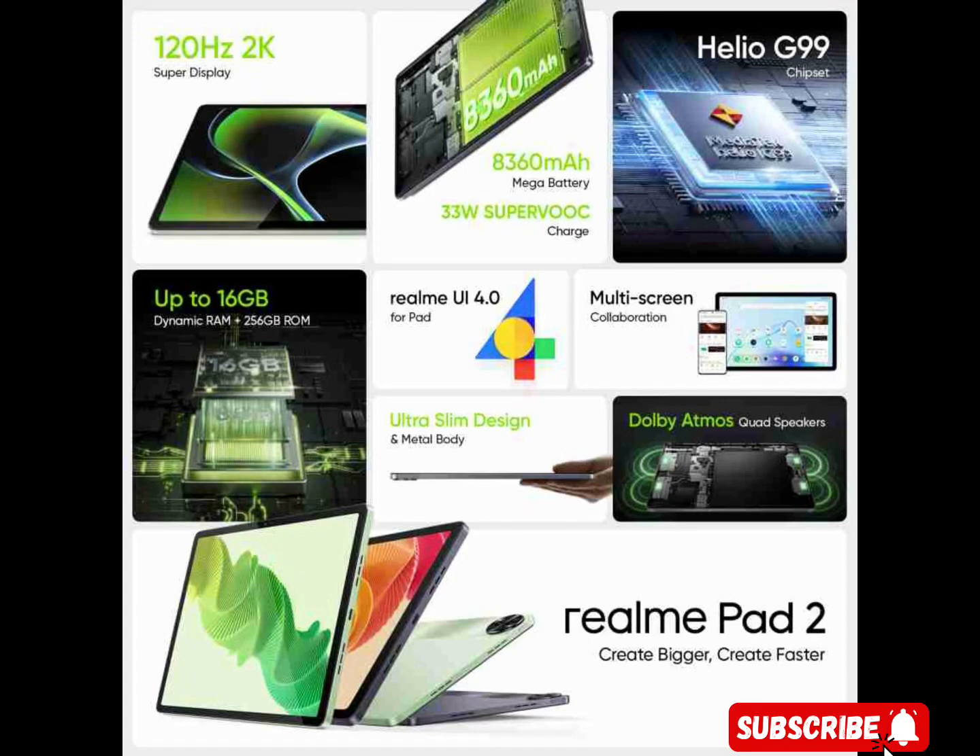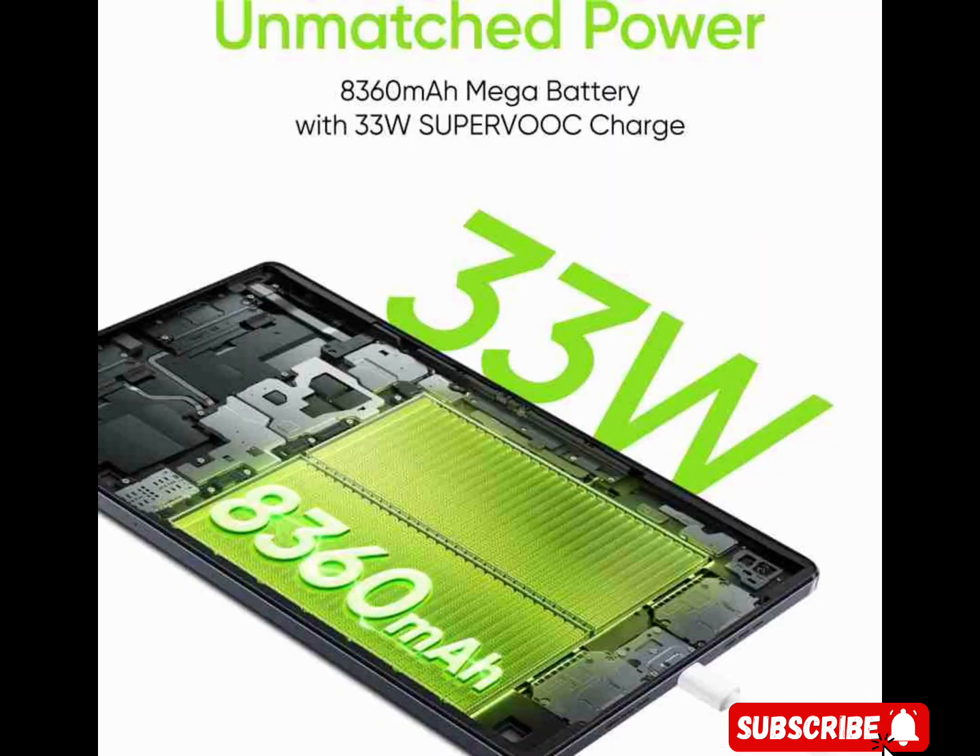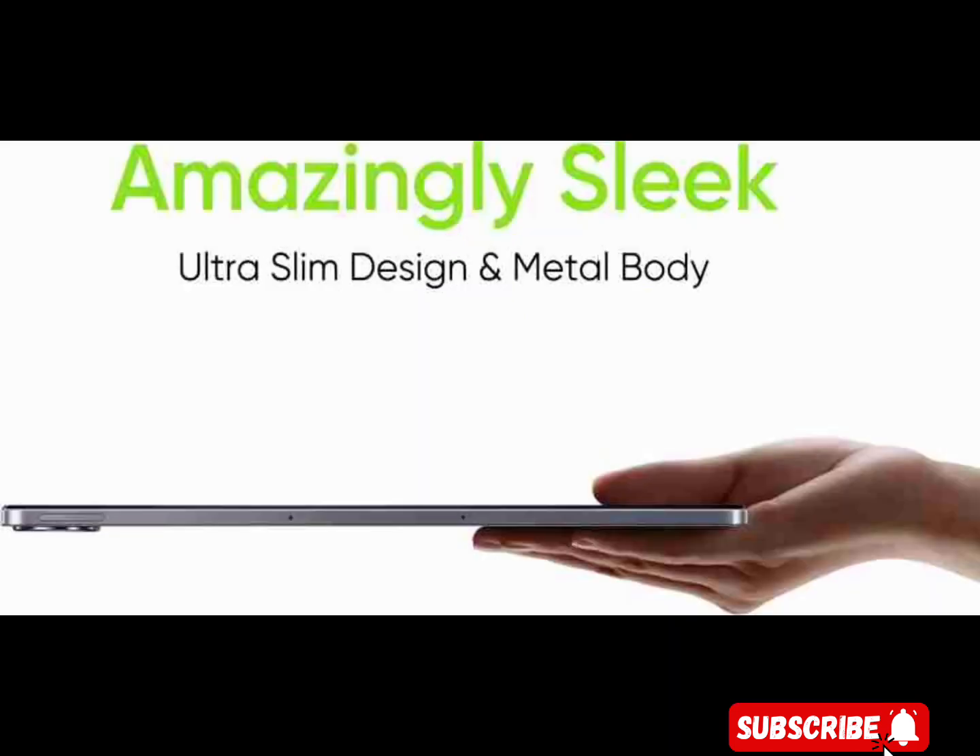Features. Dolby Atmos Quad Speakers — you can immerse yourself in high-quality audio while gaming, watching movies, shows, sports, or listening to music. The Dolby Atmos Quad Speakers provide a cinematic surround sound experience so that you can enjoy a theater-like audio experience wherever you are. No matter how you hold the tablet, the speakers automatically adjust the music resonance to deliver mesmerizing audio.